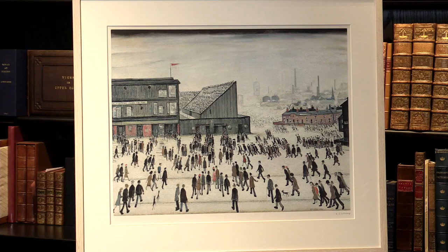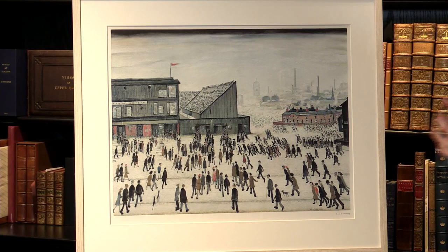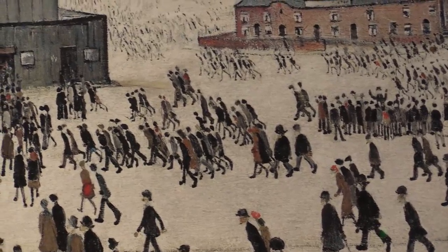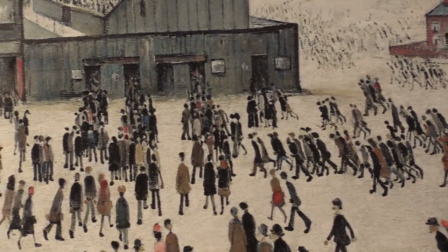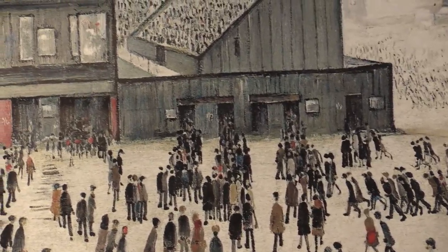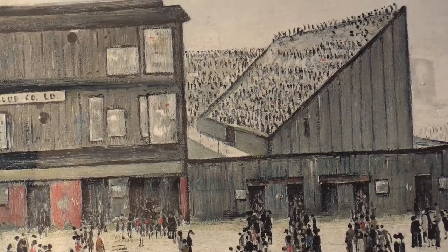Now, the reason this painting and the print is so highly desired is — you can see, it's quite obvious — the rush, the feeling of fan excitement as the crowds come together on Burnden Park, which is Bolton Wanderers' ground, something that featured in a lot of Lowry's works. You can really get the sense of the excitement of the fans coming to watch the game. Certainly one of his most famous images, and without a doubt, one of his most sought-after prints.